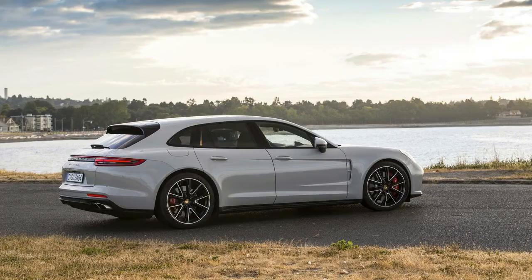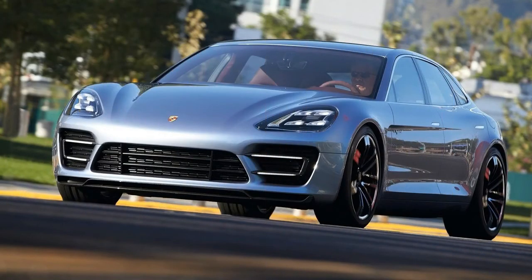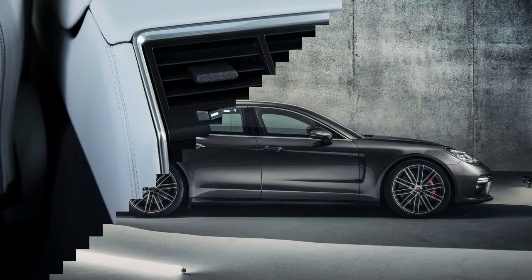Rear legroom remains a bit tight, especially when compared against a BMW 7 Series or a Mercedes-Benz S-Class, as the Sport Turismo is not offered in the long-wheelbase executive variant that adds 5.9 inches of length. The long-wheelbase Panamera does introduce a five-seat configuration as standard, while the four-seat setup — the only arrangement offered in the regular Panamera — is optional.